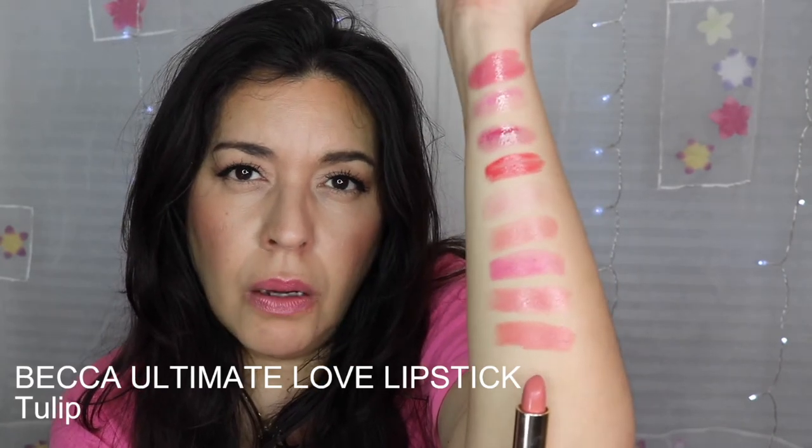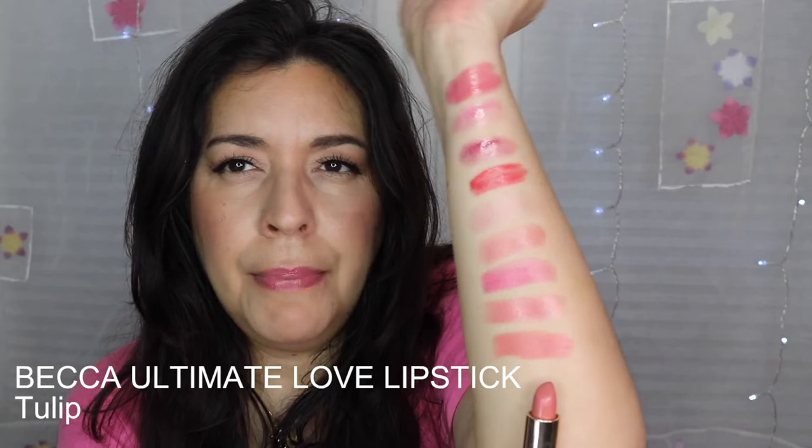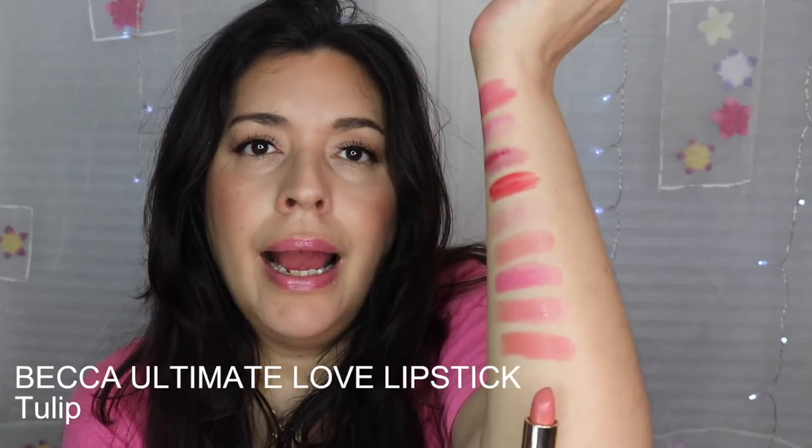You might ask — is that a pink or a peach? It's a peachy pink, or a pinky peach. I have a preference for pinky peach lipsticks, and this is one I absolutely love. Maybe it's the name — Tulip — but this is spring. It's a beautiful formula and Becca's Ultimate Love lipsticks are some of my absolute favorite lipsticks of all time.